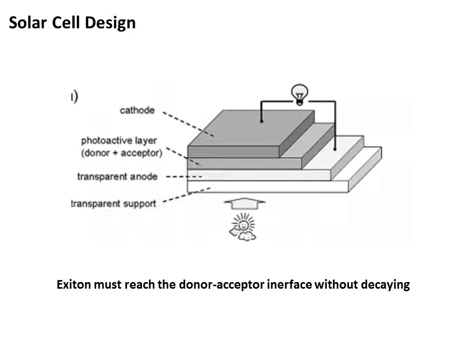The last crucial factor affecting the efficiency of solar cells is the design of the solar cell. The cell works by forming an exciton, which disassociates, releasing an electron. In order for the solar cell to work properly, the exciton must reach the donor-acceptor interface without undergoing decay. To improve the likelihood that the exciton reaches the interface, the donor-acceptor contact area must be as large as possible. Once the exciton disassociates, the electron must reach the electrodes — without these key design features, the solar cell will not function properly.